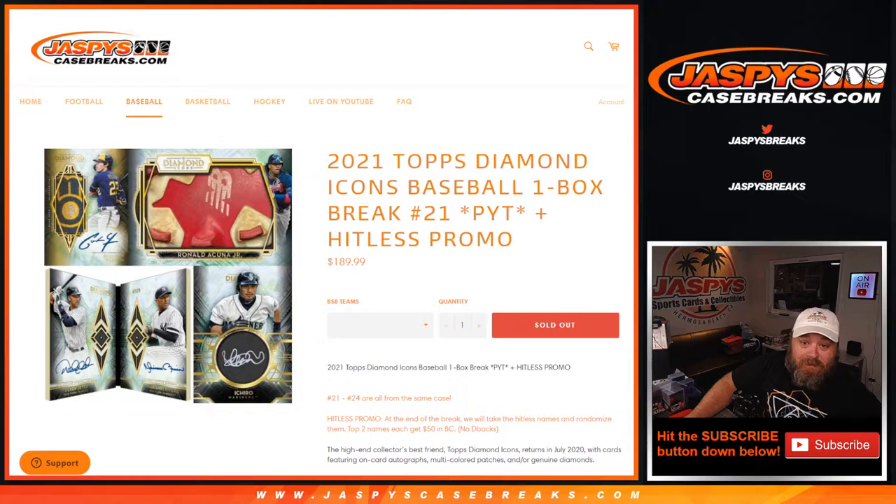Hi everyone, Sean with JaspysCaseBreaks.com here doing 2021 Diamond Icons baseball one box break, pick your team number 21, with a hit list promo.